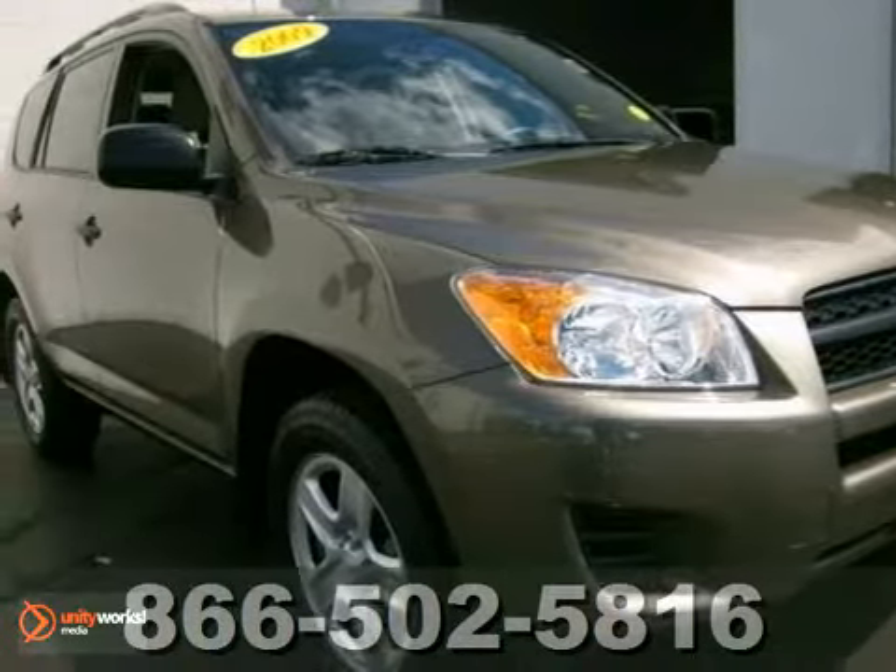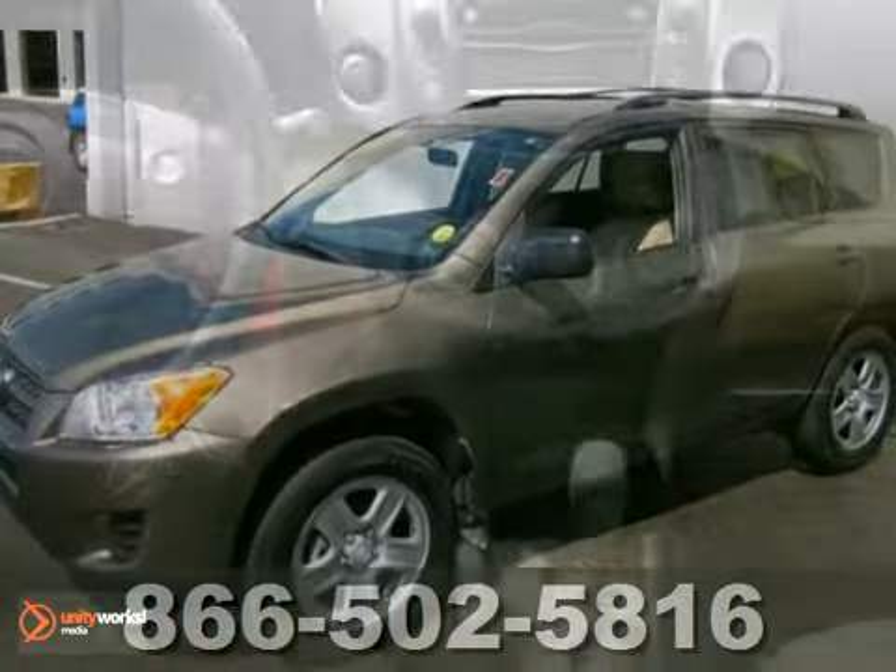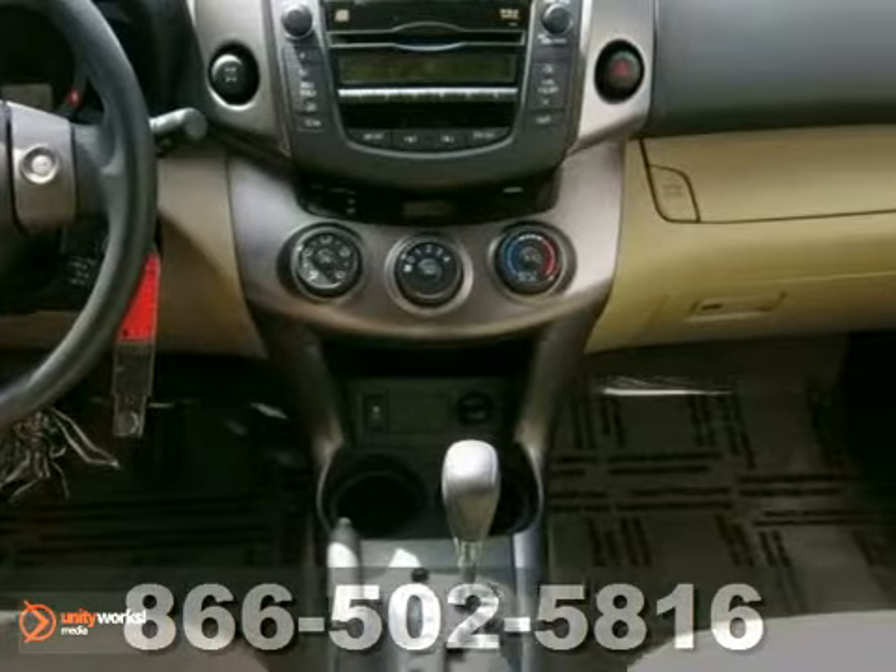Here's a one-owner 2009 Toyota RAV4 with a clean Carfax. Looking terrific in pyrite mica, this RAV4 runs like a top.